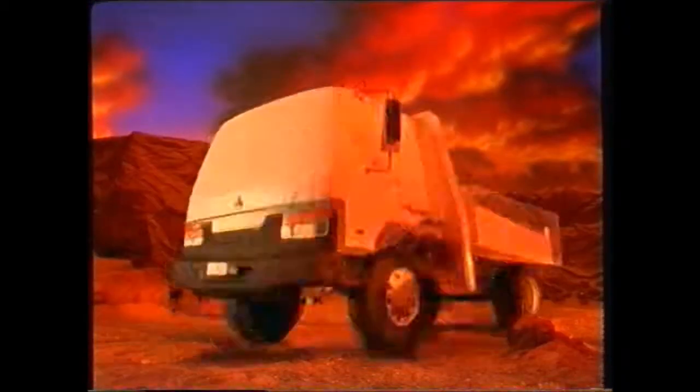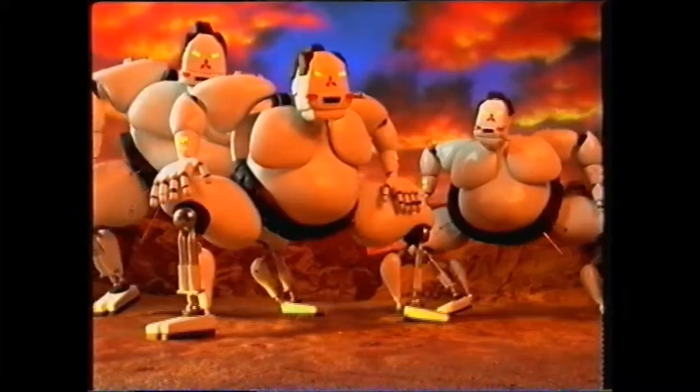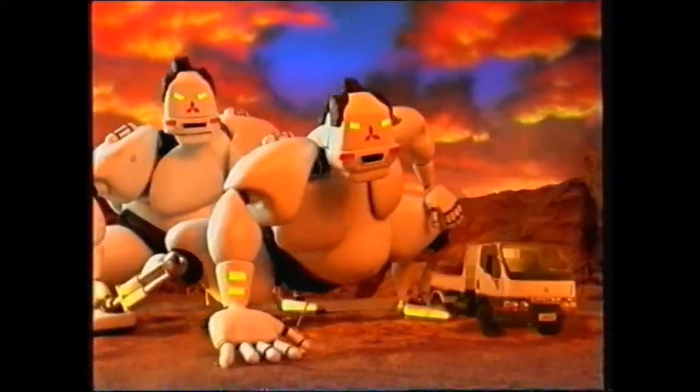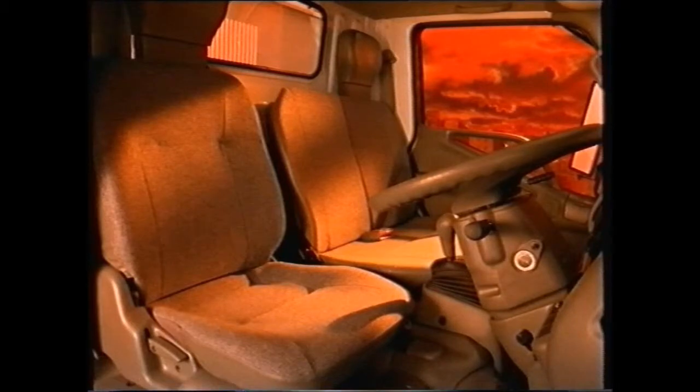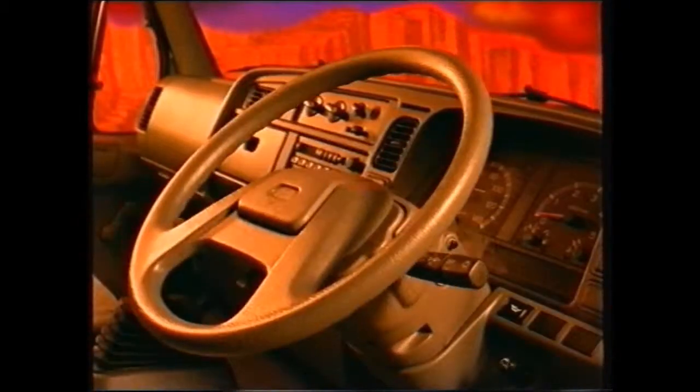Or the giant FM, the biggest and strongest of them all. Yet inside, they're as comfortable as they come, with interiors designed to reduce fatigue on long hauls.